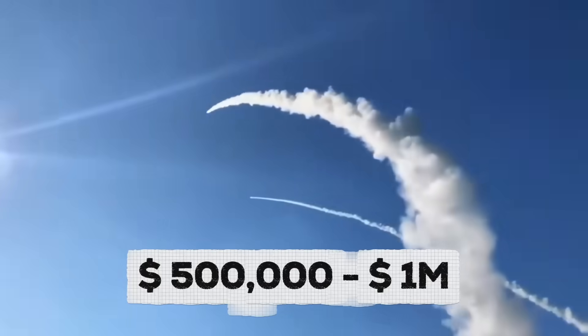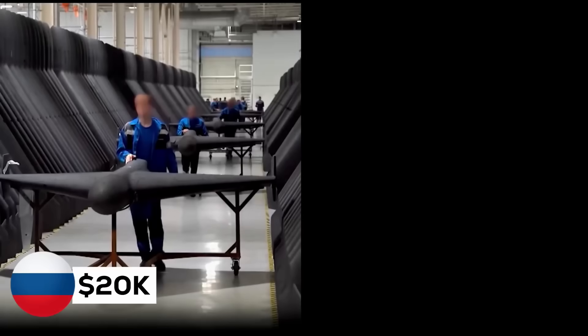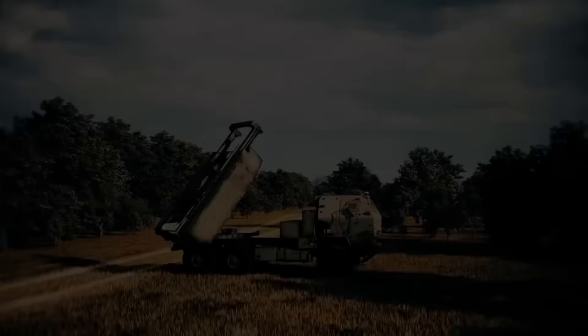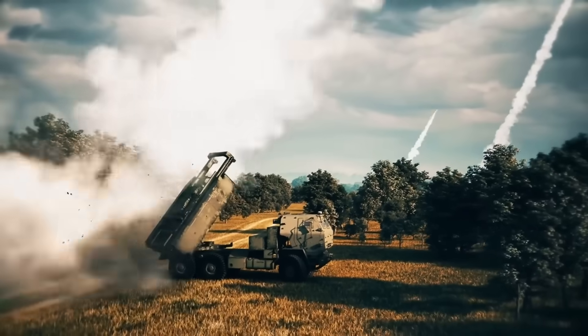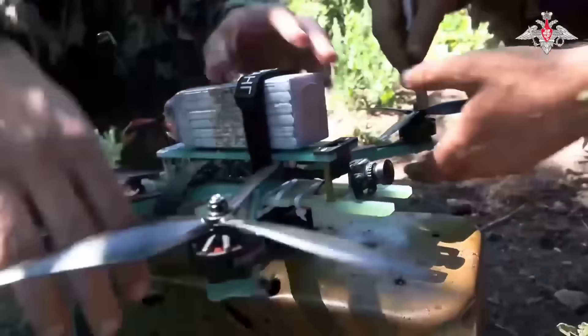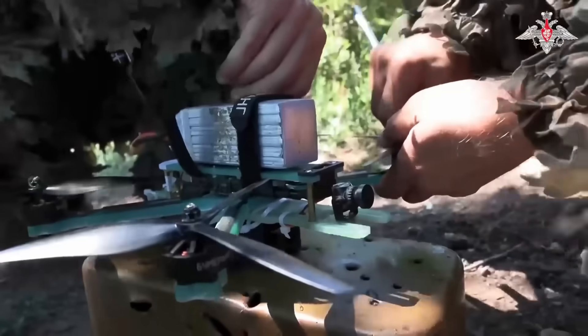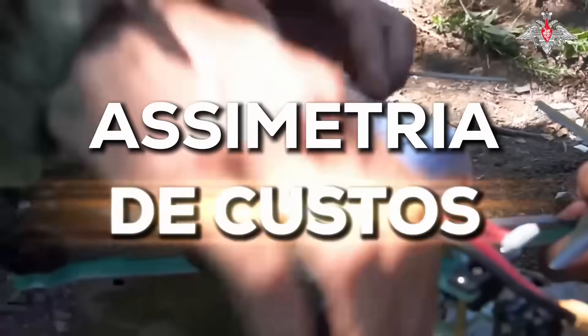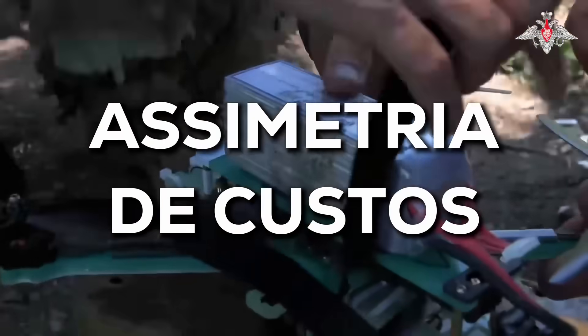Do you see the problem? Russia spends $20,000. Ukraine has to spend a million. That equation just doesn't add up. Even if Ukraine hits all the targets, it still ends up losing in the economic war. Russia can send 10 drones for the price of a single Ukrainian interceptor missile. That's called a trade-off. Cost asymmetry.